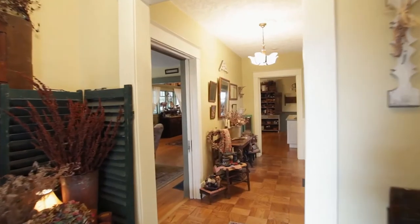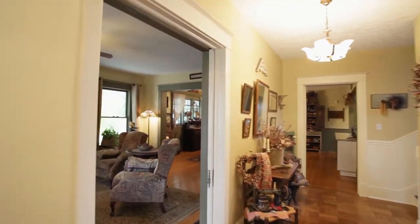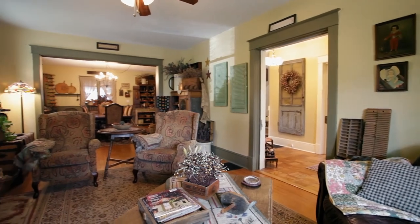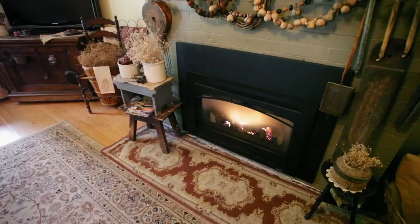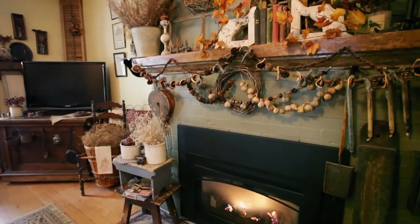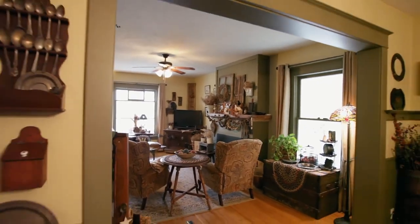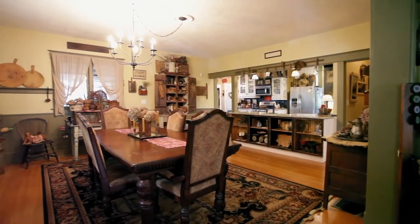Heading inside, you'll discover a masterfully crafted home full of character and charm. A gas fireplace adds warmth to this dedicated space, ideal for reading or relaxing, or entertaining in the huge dining room.